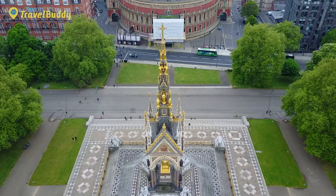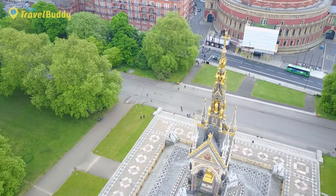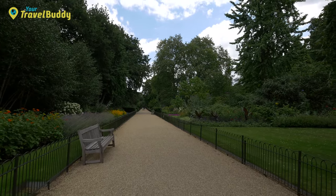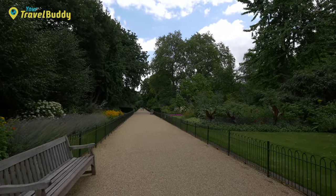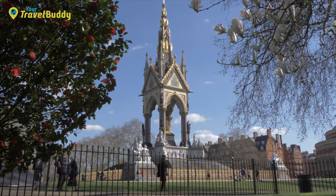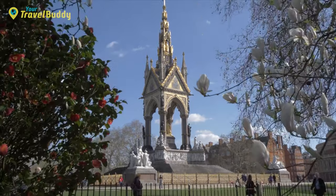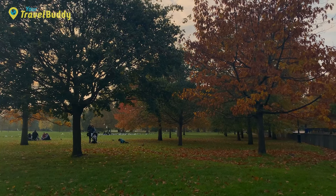There are also monuments and statues throughout Hyde Park commemorating key moments in British history. Kensington Gardens, on the other hand, is much smaller, measuring only 270 acres. It was originally part of Hyde Park but became a separate entity in 1728 when Queen Caroline made it part of her private garden. Kensington Gardens has many elements similar to those found in Hyde Park, including flower beds and sculptures, as well as historical monuments like the Queen Victoria statue at the King's Road Bridge entrance.